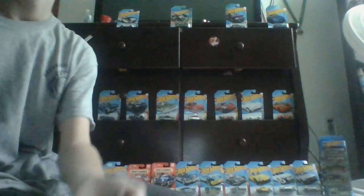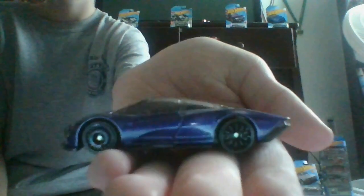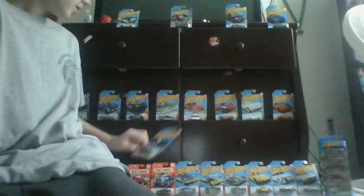Our third car — here's the front, side, the back, other side, front again, and top. And our third car is like this police car. Our fourth car — here's the front, the side, the back, the other side, front again, and the top.